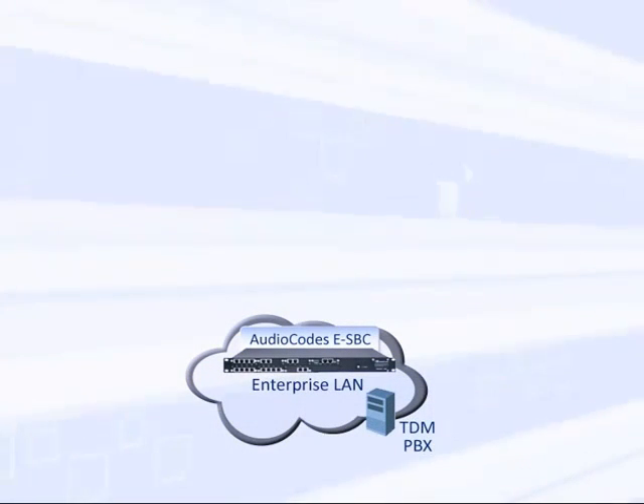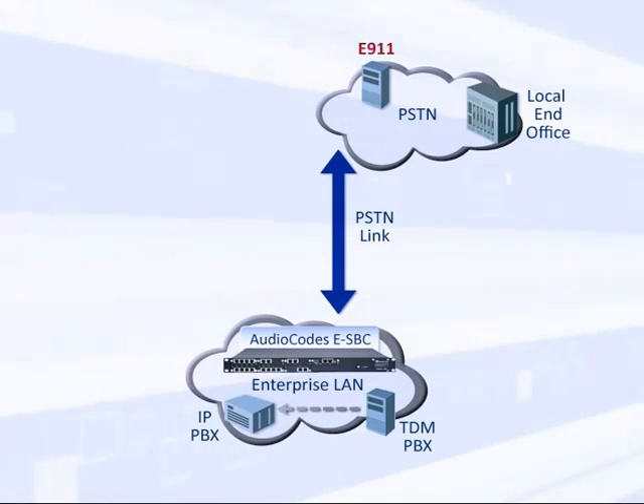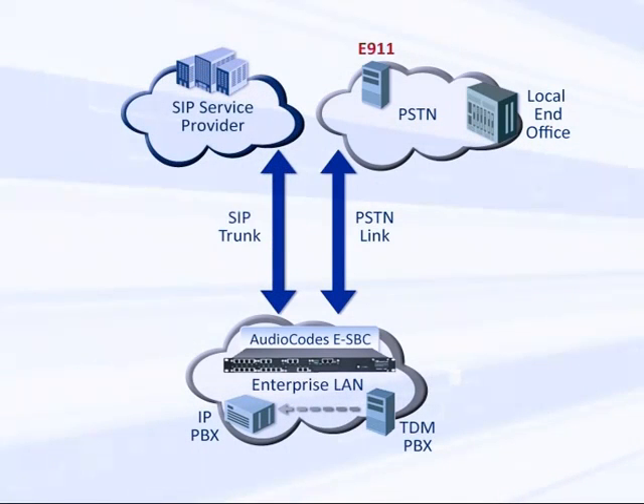One of the unique capabilities of the AudioCodes ESBCs is PSTN connectivity, which allows the enterprise to make a smooth migration from the TDM world to the VoIP world. The enterprise can continue utilizing legacy TDM PBXs and gradually replace some of them with IP PBXs. At the same time, the enterprise can start enjoying the benefits of SIP trunking while keeping emergency and fallback connection to the PSTN.